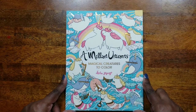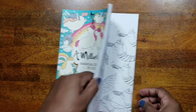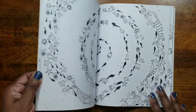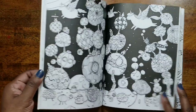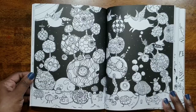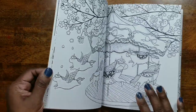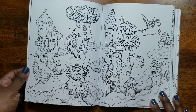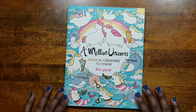Next we have A Million Unicorns by Lulu Mayo. I was also able to pick this up at Book Outlet — I was pretty shocked to see it there. Since I was making a nice-sized order I went ahead and added it, and I don't think it was more than four dollars. I picked up another one for my collection.